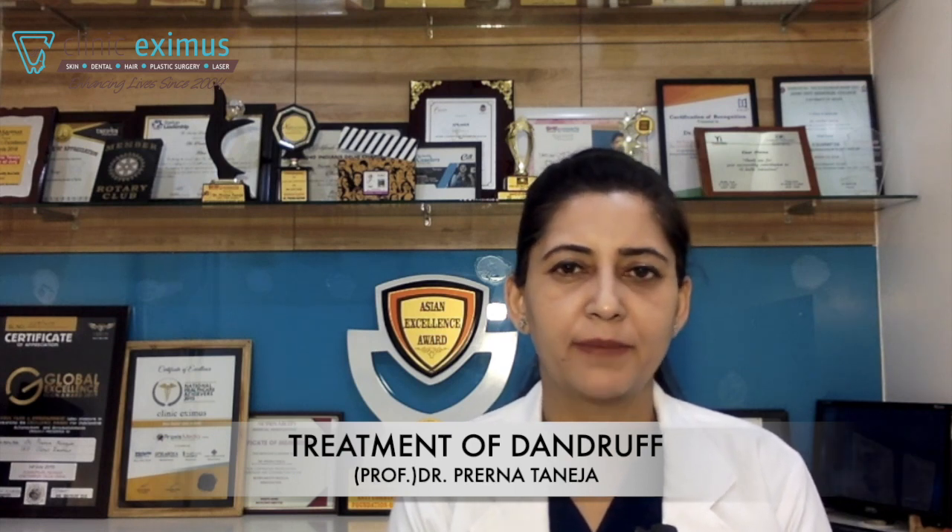Hello everyone, I'm Dr. Prerna, Director, Clinic Exzimus. Clinic Exzimus is a one-stop solution for your skin, hair, dental and plastic surgery requirements.